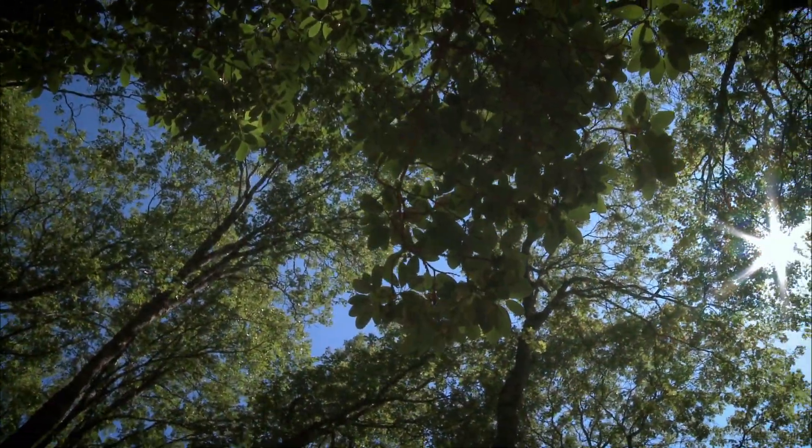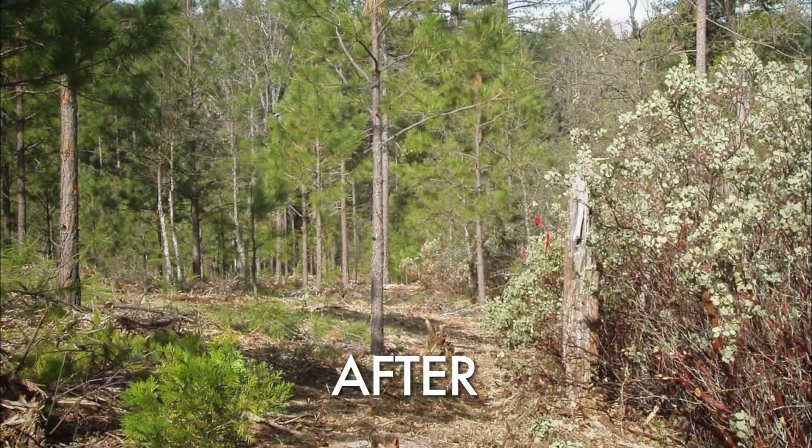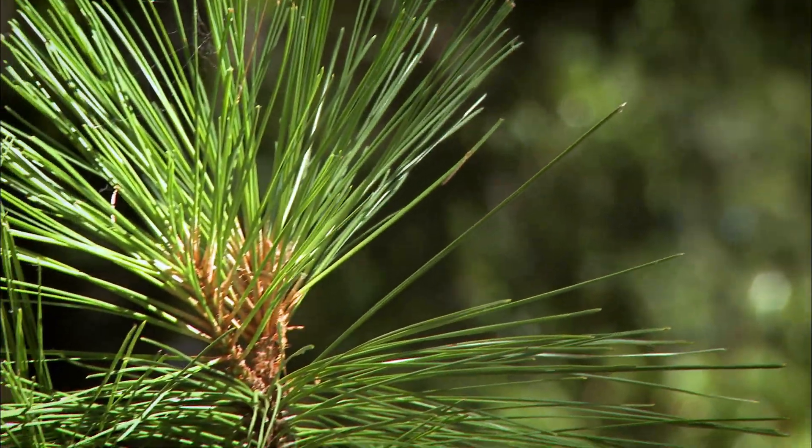The purpose, number one, is to increase the growth of the trees and make the trees a lot healthier. The fewer trees that we have, the faster the trees will grow and the more volume of wood they'll put on. It also makes them healthier so they'll resist diseases and insect attacks.